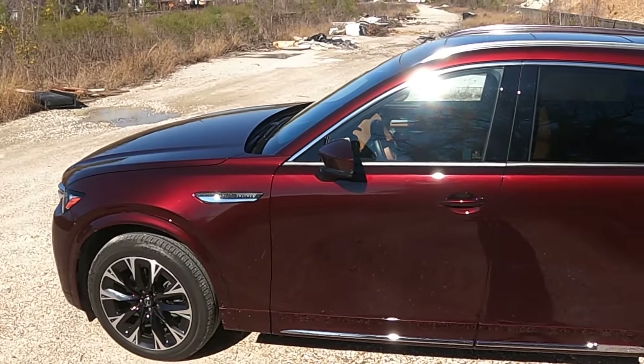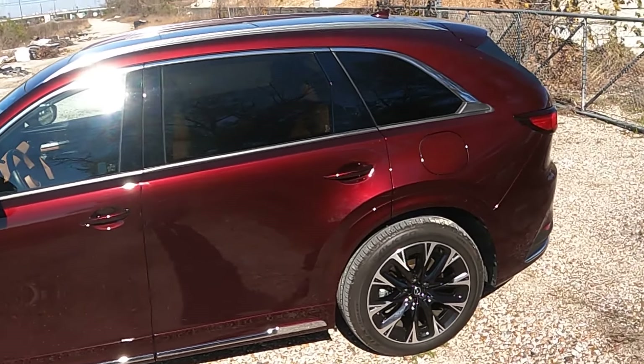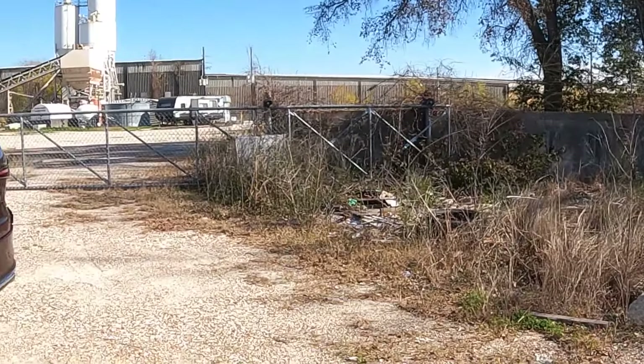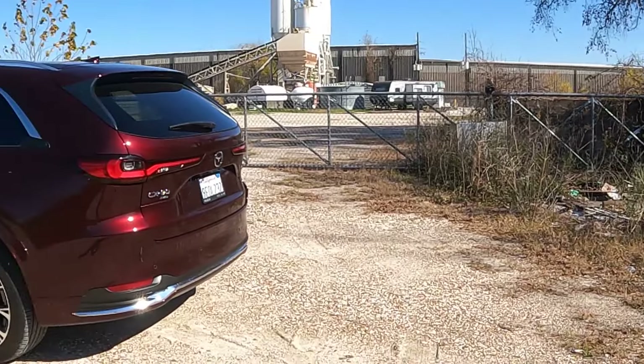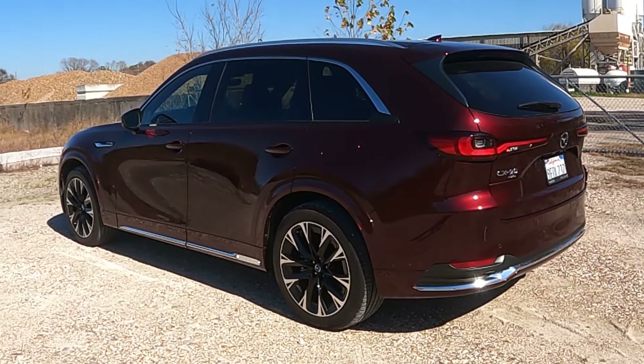But I never in a million years imagined that Mazda would have pulled out all the stops to not only make sure that the CX-9 felt like a complete idea of the past, but that they would go so far as to change pretty much every thought that I had about the CX-90 to begin with. Now if its nomenclature is anything to go by, this should be 10 times the car, if not more than 10 times the car. And you know what? It is.